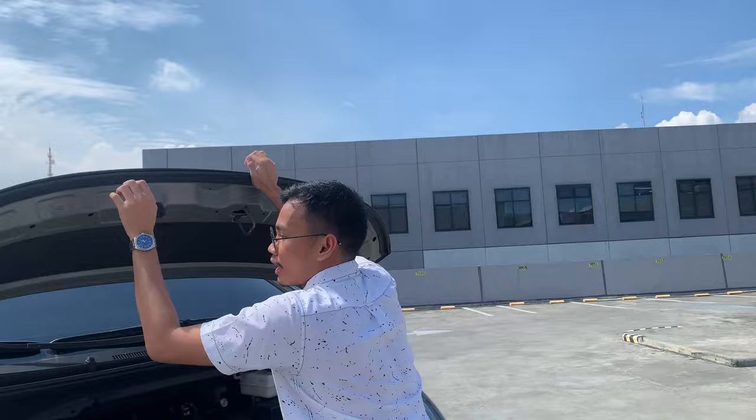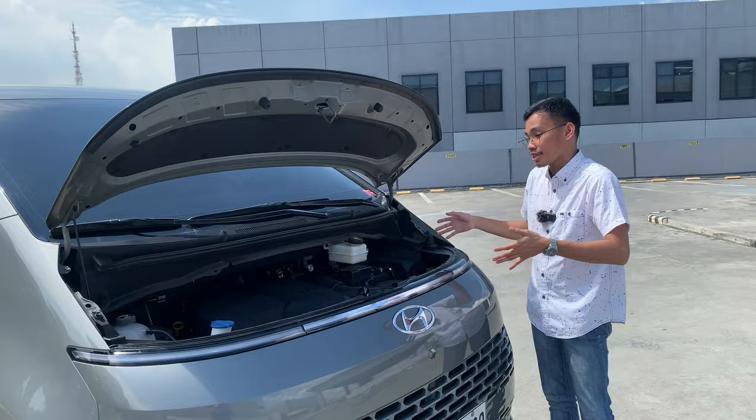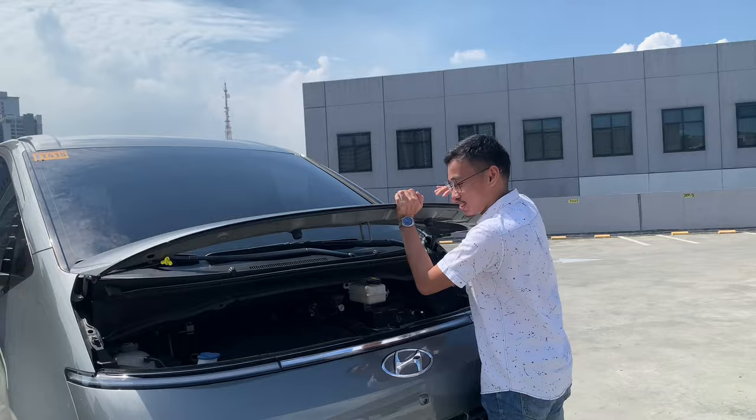Under the hood, you are looking at a 2.2-liter turbocharged diesel engine that produces 179 horsepower and 430 newton-meters of torque, mated to an eight-speed automatic transmission that sends power exclusively to the front wheels. If you get the higher premium variant, it does come with all-wheel drive. One thing I noticed: the Staria's hood is very difficult to shut, so I had to ask Vijay to help me out.